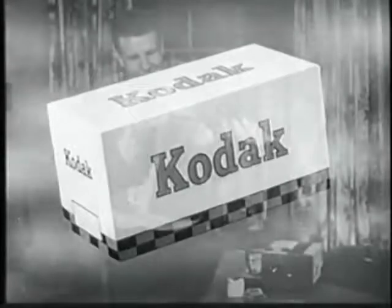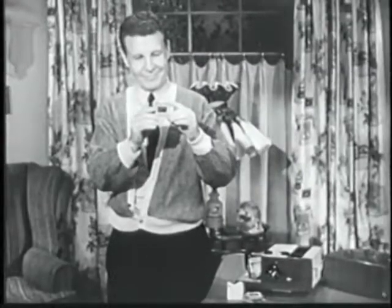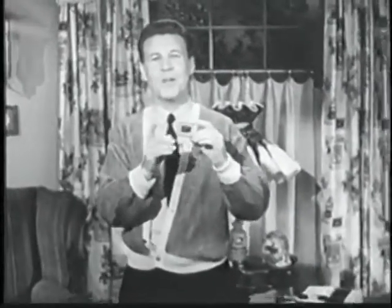Now, here's Ozzie with news about big as life pictures. Say, do you know what this is? It's a Kodak 35mm color slide. Not very big, is it? Only two inches by two inches.